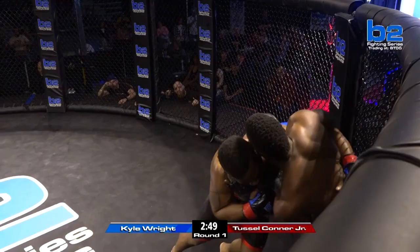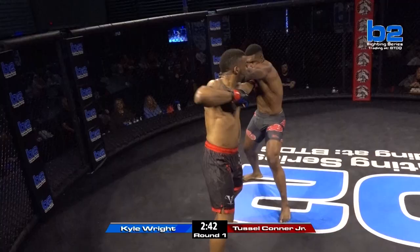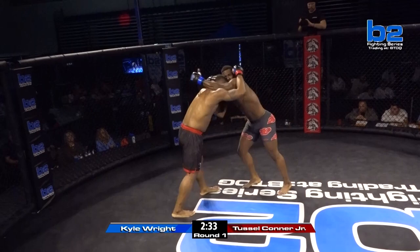Action right here in front of us. Tussle Conner Jr. with the right hand to the body. What's up with these little bitty short elbows that Tussle could be throwing right now? He's going to open it up. Those elbows are there. Jumping knee for Kyle Wright, then an uppercut for Tussle Conner Jr. Big right there — 2-3-2 layup for Tussle Conner Jr. Kick to the leg. Big shot by Kyle Wright.